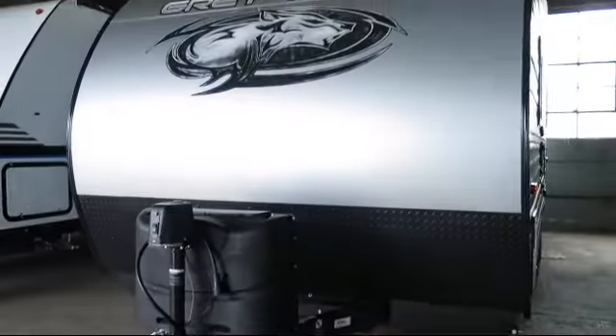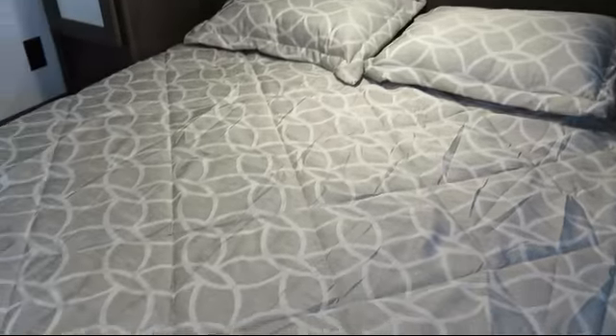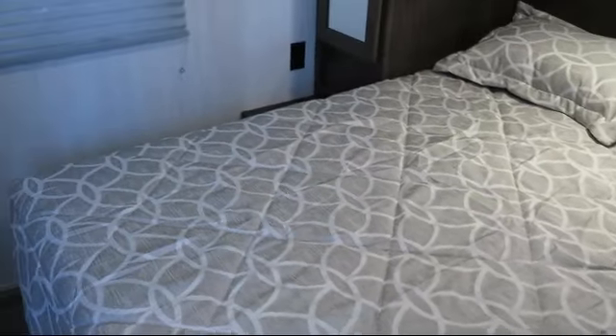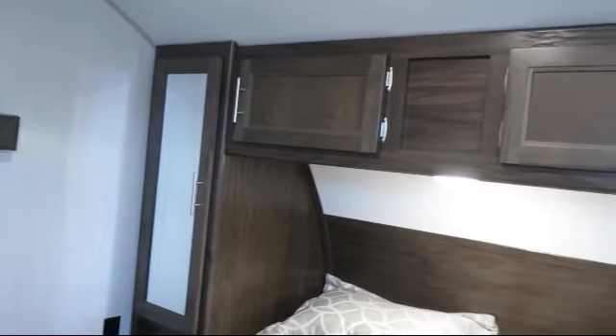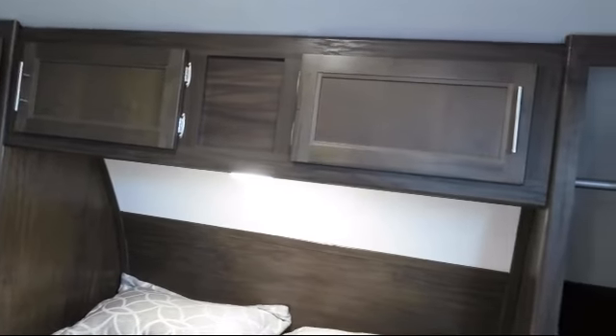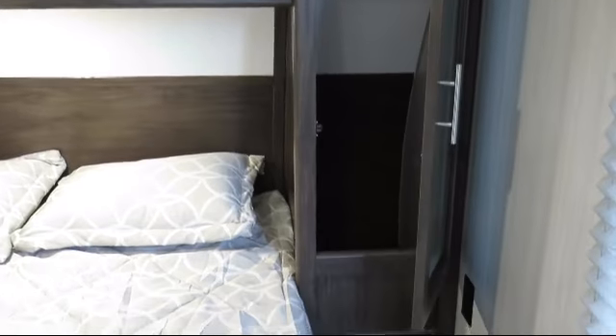This beautiful travel trailer comes equipped with solar power prep, backup camera ready, outside shower, double step entry, outside speakers, LED exterior lighting, stabilizer jacks, outside storage, electric awning, and flip down travel rack.